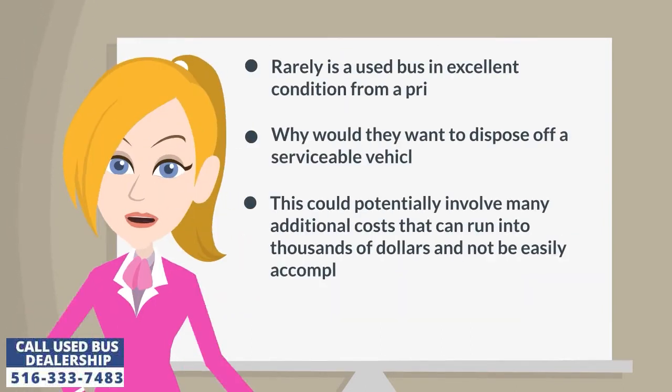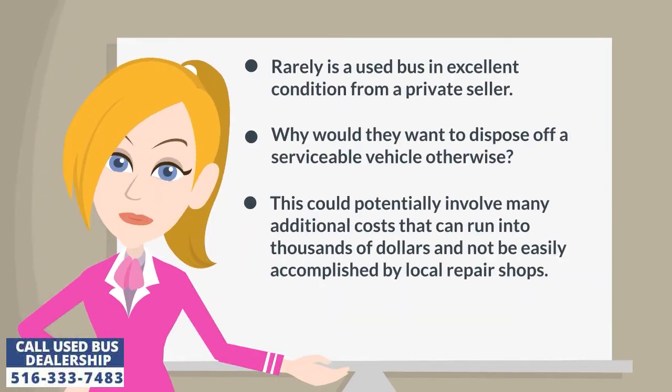Rarely is a used bus in excellent condition from a private seller. Why would they want to dispose of a serviceable vehicle otherwise? This could potentially involve many additional costs that can run into thousands of dollars and not be easily accomplished by local repair shops.